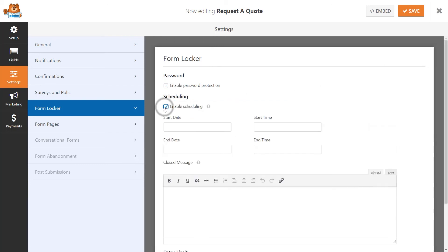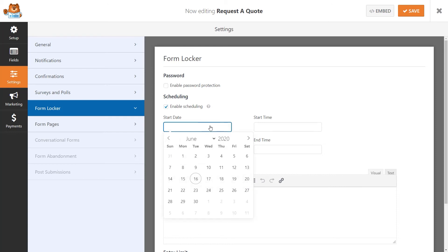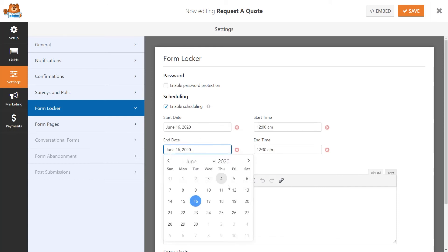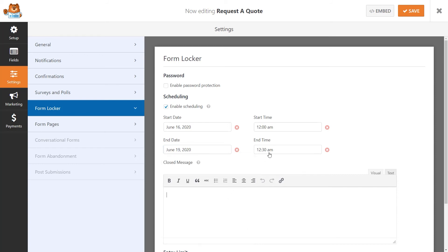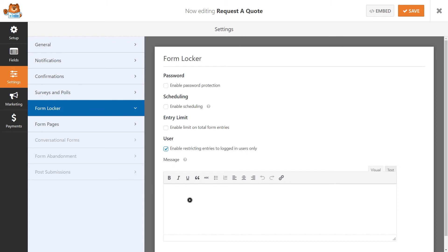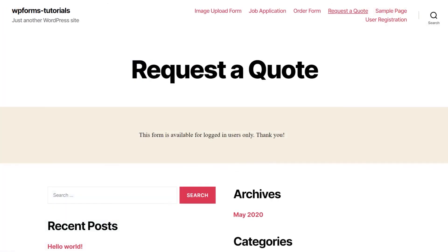You can also make use of the powerful scheduling option, which will automatically close the form after a specific date and time, which is great for any kind of application form or anything that is time sensitive. You can even restrict the form to members only, requiring your user to have an account and log into your WordPress site before they can even see the form.